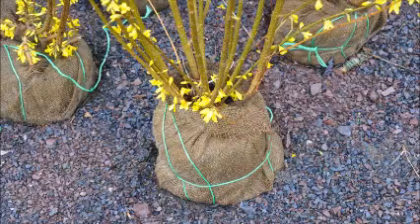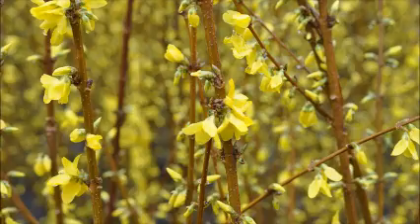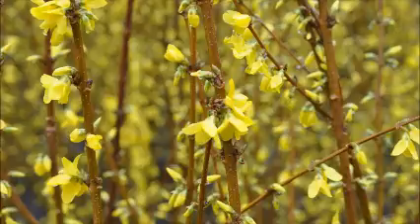Trimming forsythia is easy. You can do it in the spring after it flowers or in August. I like to prune our forsythia twice a year. The mature height grows to 10 to 12 feet high and 10 to 12 feet wide, so be careful because it can take over.